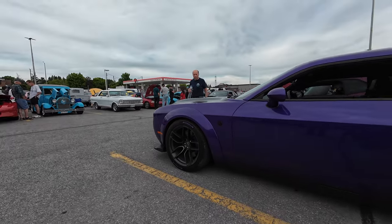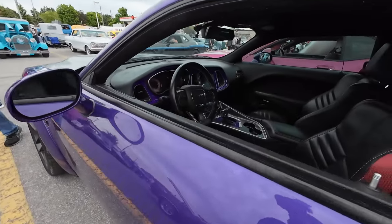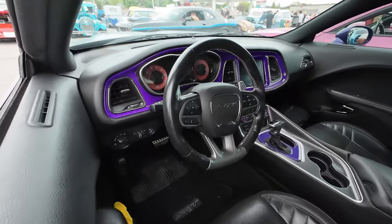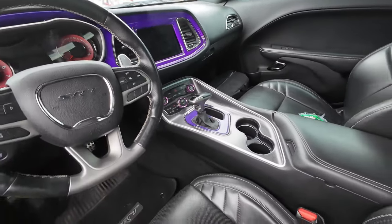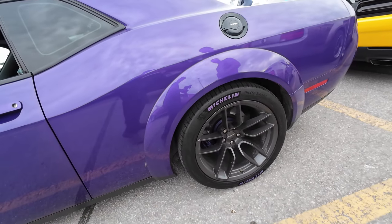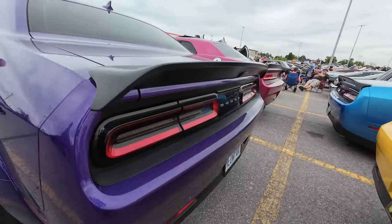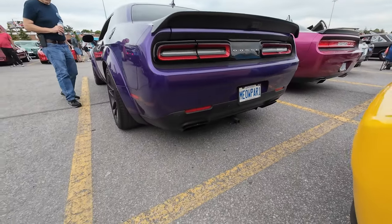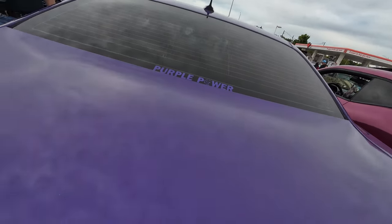All right, let's see it. This is the Hell Raisin. This is actually a Red Eye too, right? This is purpled out. Look at all that. High mileage — over 100,000 kilometers. Ready for sale. The Mopar 1. I wonder if she thought about that herself. Purple power.